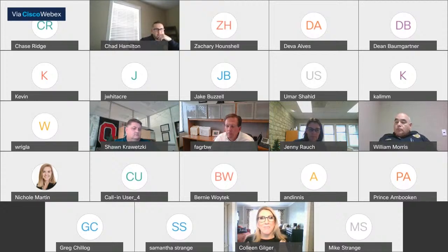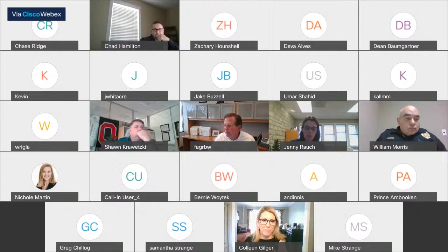All right, Jenny, we're live. Great. Thank you, Chase. Good afternoon, everybody, and we will call the January 14th ART meeting to order. Lori, could you call the roll, please?